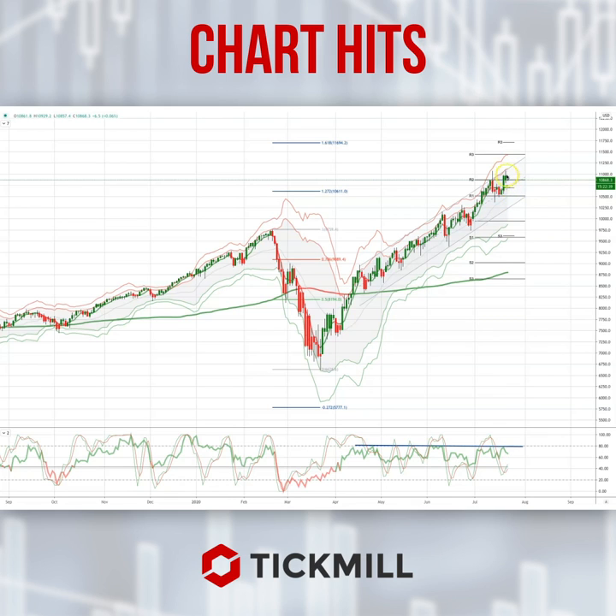What I'd be looking for now would be a close back through the near-term volume weighted average price, so 10,743. If we get a close through there, that would confirm the double top and I'd be looking for a pullback at least to test the 10,300 ascending trend line support before we may see the next leg higher.